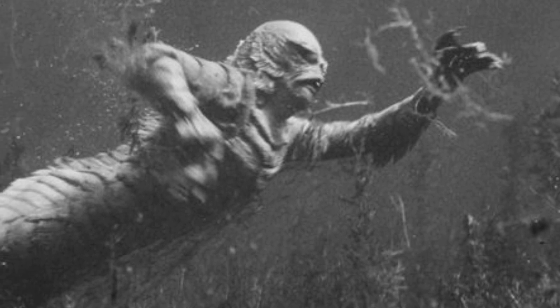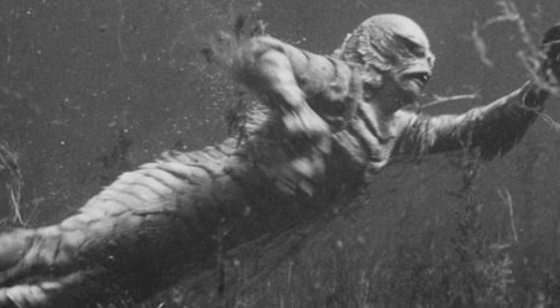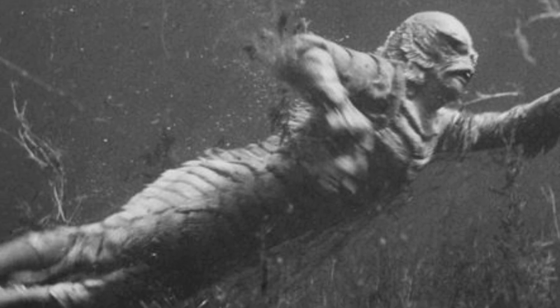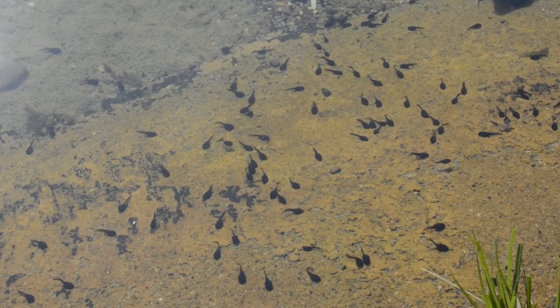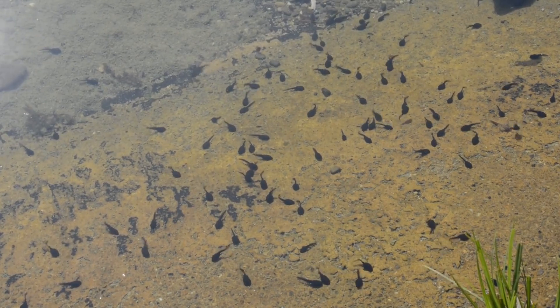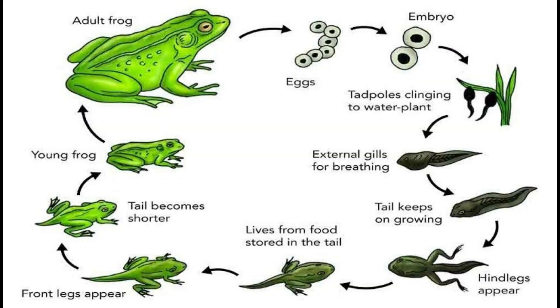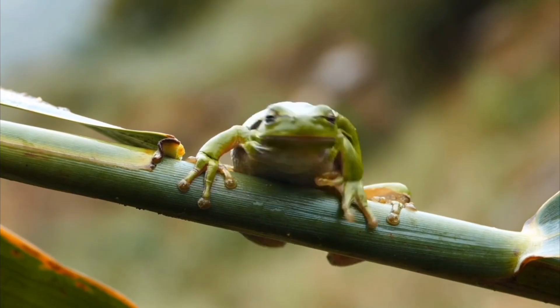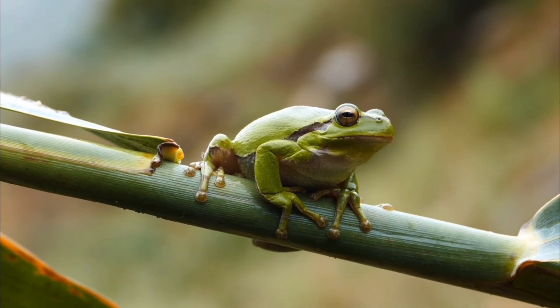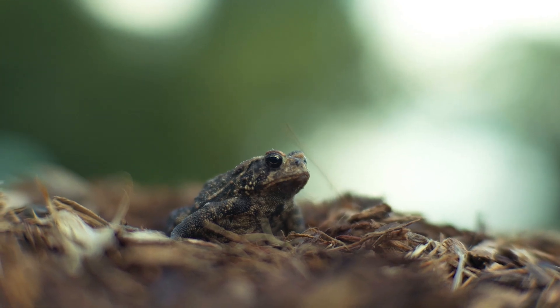One of the most intriguing mysteries is how a creature like this would reproduce. Given its amphibious traits, it's possible the creature follows a life cycle akin to amphibians, beginning in water as a tadpole-like larva, before transforming into its mature form. Such a life cycle would mean the creature might go through multiple metamorphic stages, with each stage providing specific adaptations for different environments. This is similar to the life cycle of amphibians, which are tied to water in their early stages, but become semi-terrestrial as adults — things like frogs and toads.